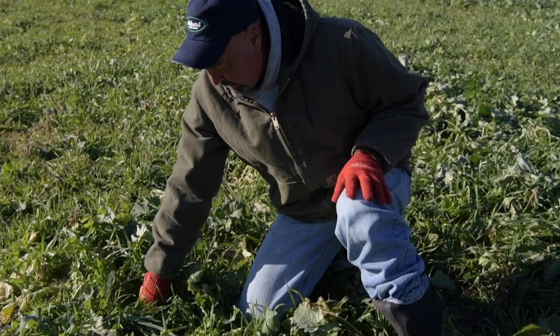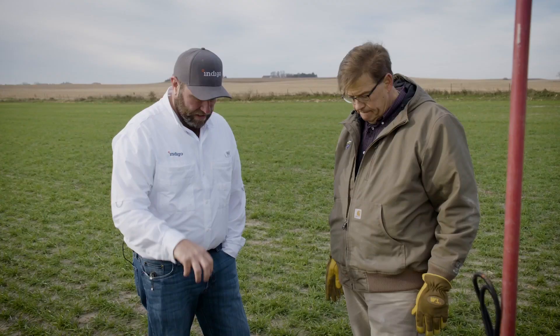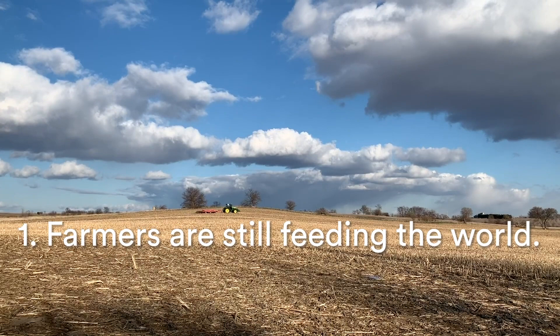Like many others around the world, I'm working from home today as Indigo has adopted our way of continuing to support farmers who are out in the field beginning their season. Despite what an unusual Earth Day this is in the midst of a global pandemic, I'm reflecting on two constants: one, farmers are still feeding the world, and two, climate change is still a crisis.